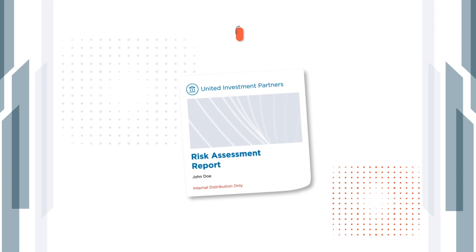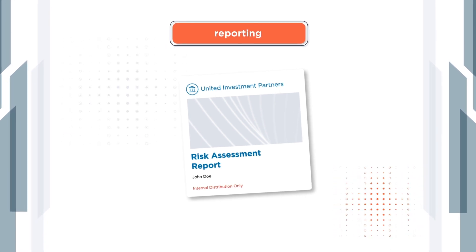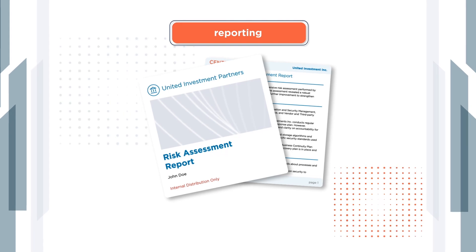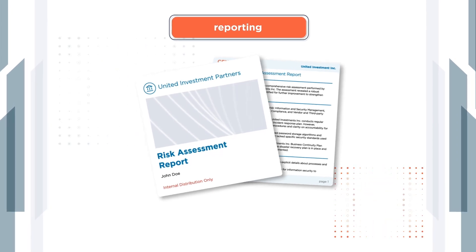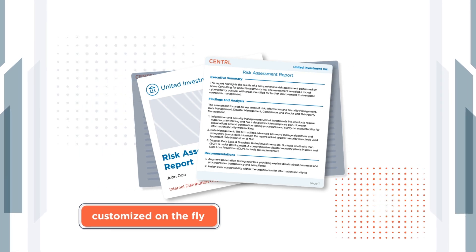Findings are summarized across questionnaires to provide a comprehensive overview of items needing action. Summaries are fed into pre-built report templates or can be customized on the fly, ensuring a tailored and comprehensive report.